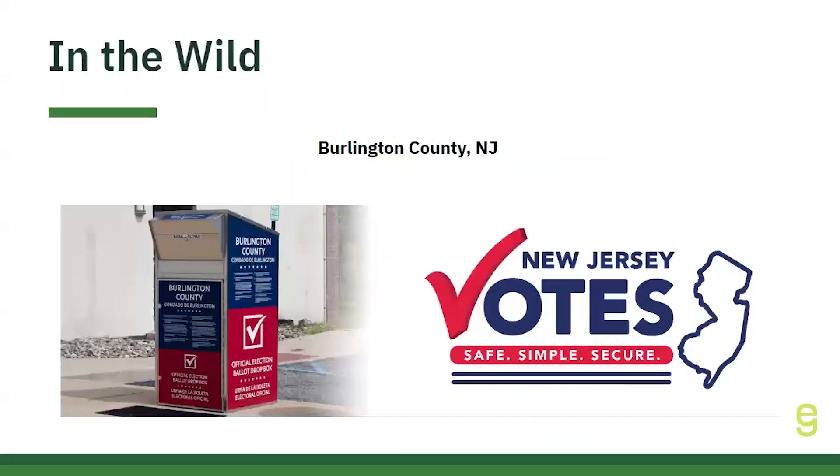We also wanted to highlight some examples in the wild of election offices across the country who are doing some really amazing work. Burlington County, New Jersey's website provides a solid model for explaining ballot dropbox security to other election administrators because of a few key factors. The website lists the exact locations of the ballot dropboxes, providing clear information to voters and showing other administrators how transparency helps build trust. The webpage mentions key security measures, such as 24/7 video surveillance and the secure design of the boxes themselves.